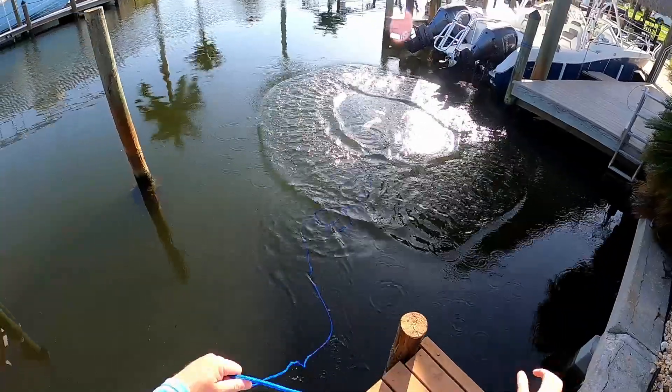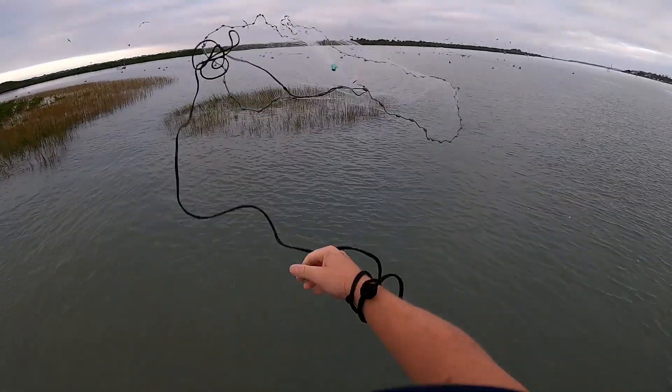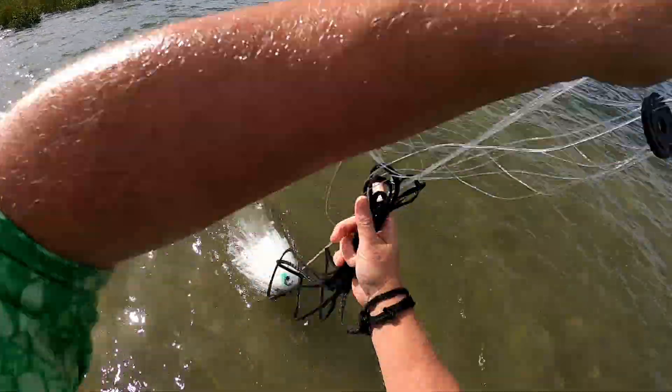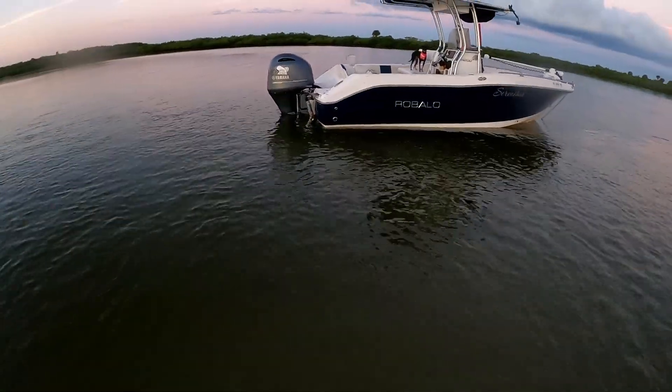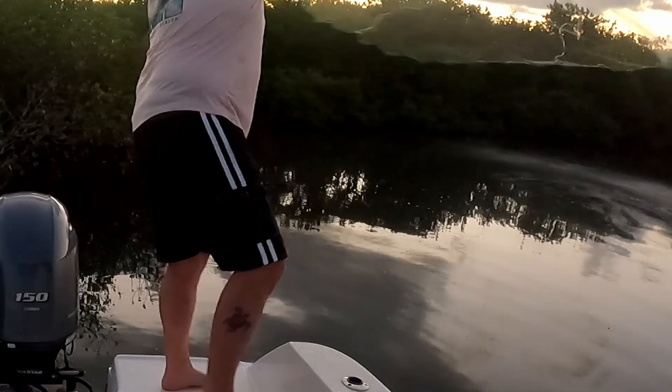Now let's talk about where to find bait fish. They like to hide near structure — you'll find them along mangrove shorelines and anywhere really shallow water meets deeper water. They run up into the shallows where bigger fish can't follow. I'll often park the boat in shallow water, hop out, and walk around throwing the cast net near those mangroves. Be careful though — there are a lot of oyster beds in those areas and your net can easily get tangled and ripped.